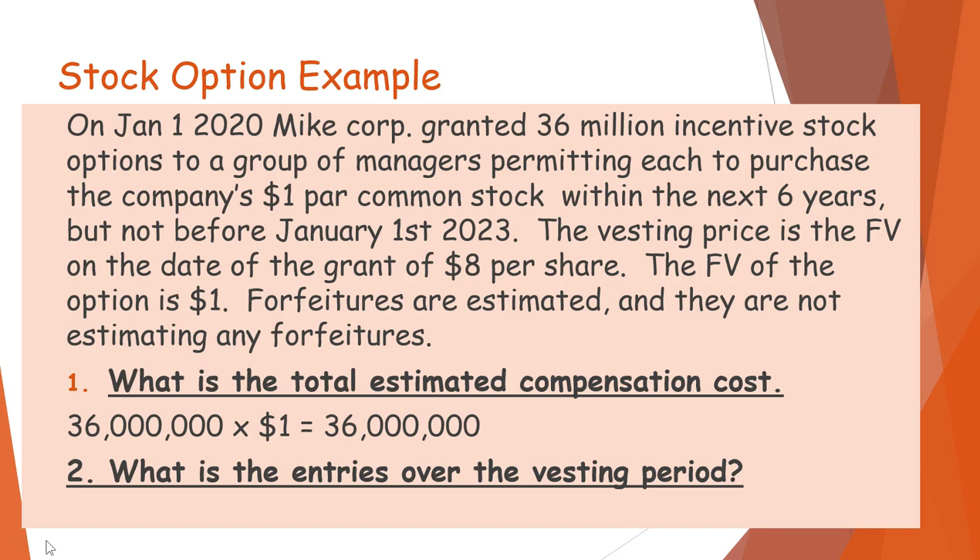What is the total estimated compensation cost? It would be 36,000,000 shares times $1, which is the fair value of the option, equaling $36,000,000. Now, what are the entries over the vesting period?